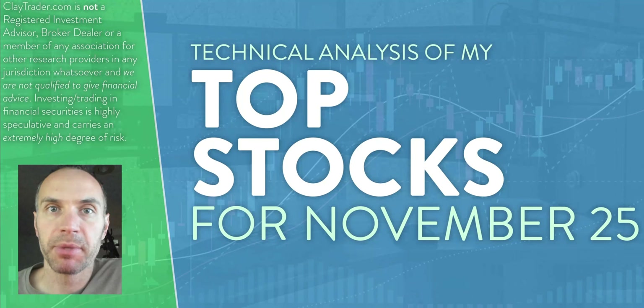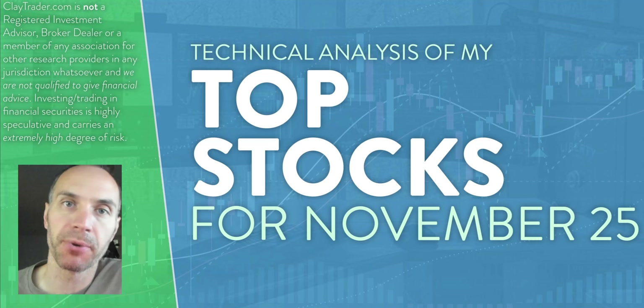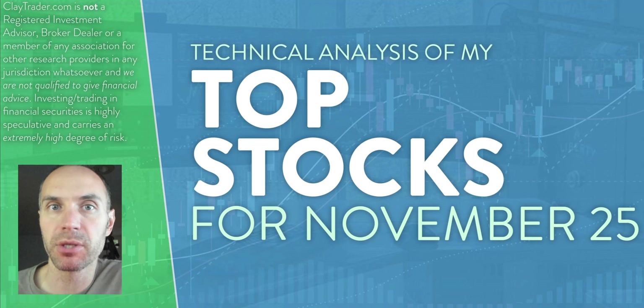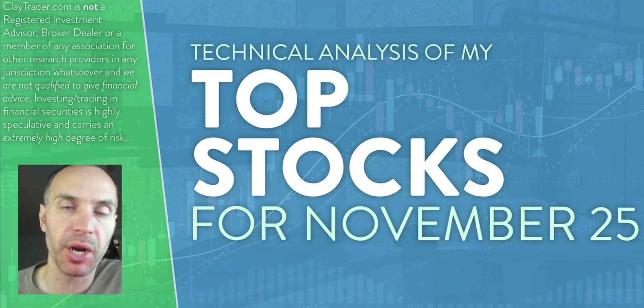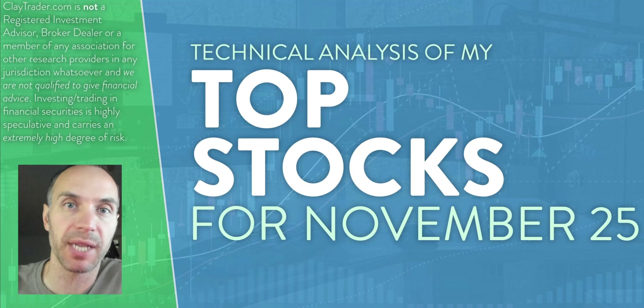Hey, it's Clay at ClayTrader.com. This will be my top 10 stocks as we head into Monday, November 25th. This will be a technical analysis breakdown. If you're someone that uses charts within your trading or maybe you're just interested in learning more about charts and how they can be used as a tool to help make good decisions as a trader, this will be a video for you. And also if you trade Bitcoin, I'll do a bonus analysis at the end.